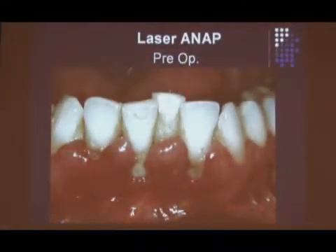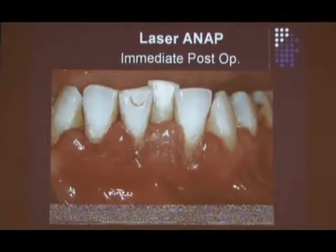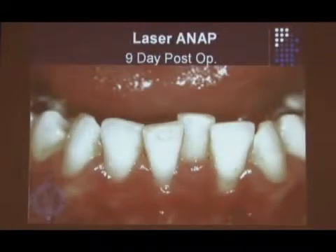Here's a LANAP pre-op, and this is immediate post-op. You see the tissue is intact, and that's nine days — but you see there's no recession. It just looks like great tissue. That's something I don't think you can anticipate with conventional treatment or the treatment we've been doing all along.